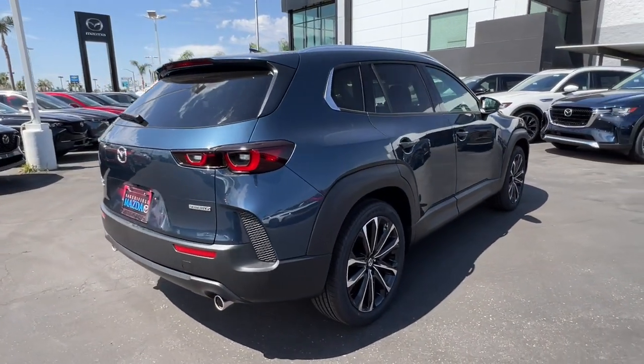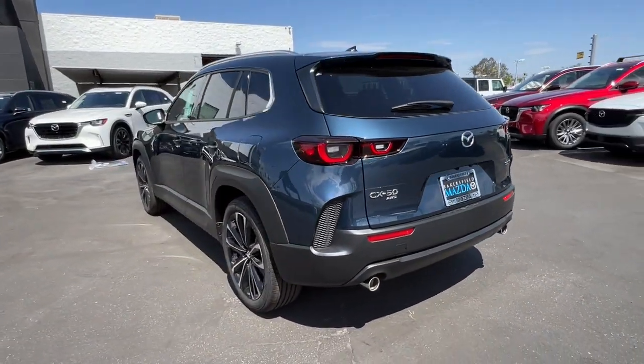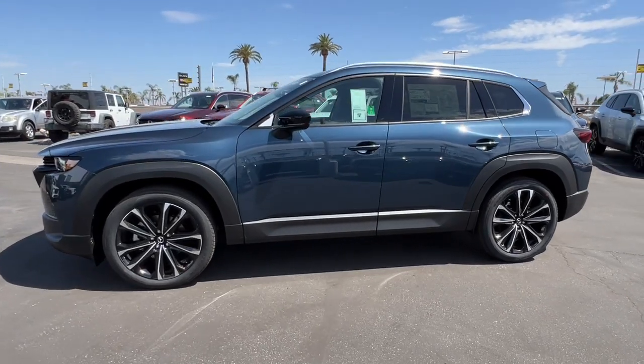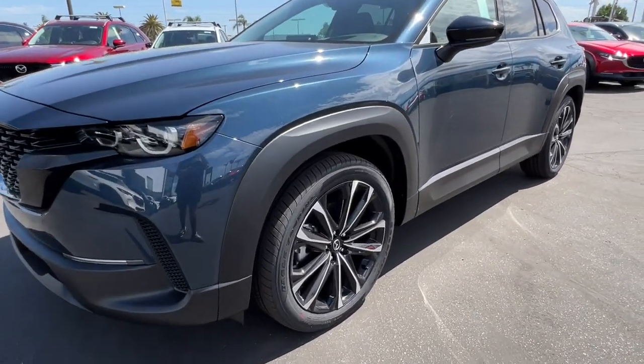Its intuitive design, desirable safety and infotainment features, and first-rate cabin inspire you to make the most of every journey. These are just some of the great options this vehicle comes with: Apple CarPlay and/or Android Auto, head-up display, heated and/or cooled front seats.